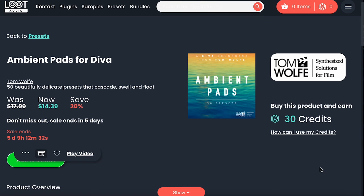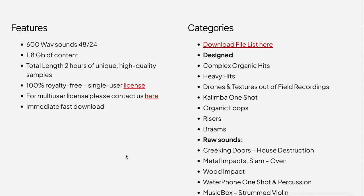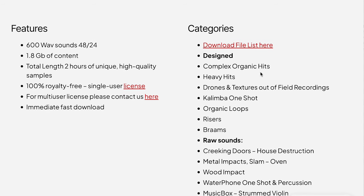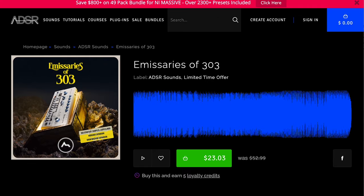Tom Wolfe's Ambient Pads for D-Va, available now over at Loot Audio for $14.39. And SampleTracks has a new one called Radically Evolving Edgy Organic Avant-Garde — 1.8GB of waves with 2 hours of high-quality samples. Wave Alchemy's new release, Triaz Drum Machine, available now for $99, normally $162. And ADSR Sounds has Emissaries of 303, available now for $23, normally $52.99.